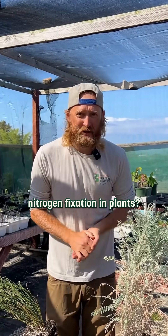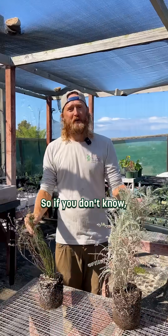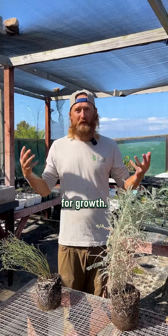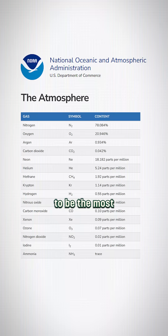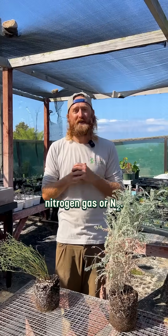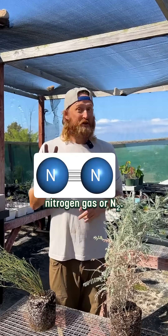Have you heard of nitrogen fixation in plants? Nitrogen is the most important element that plants need for growth. Nitrogen also happens to be the most abundant element in our atmosphere. However, it's in a form called nitrogen gas, or N2.